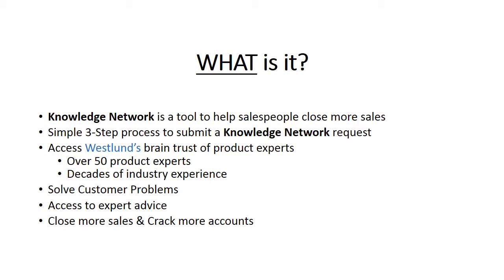Simply put, the Knowledge Network is a tool that was developed to help Westland salespeople close more sales. This is all done through a simple three-step process that gets you easy access to the entire product knowledge brain trust Westland has to offer. The Knowledge Network is made up of over 50 product experts with decades of industry experience, and they're here to help you. This allows us to better serve our customers' needs by providing expert advice to their problems, leading to salespeople closing more sales and cracking more accounts.